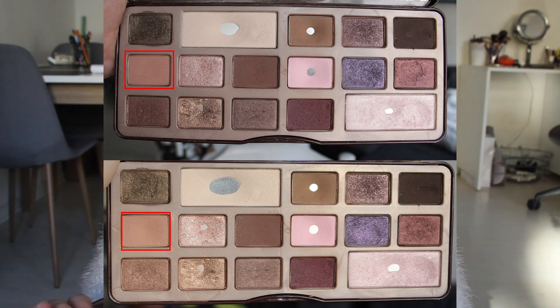Then we have Sauter Camel. I've used that in my crease every single day this month. I have a huge dip in it but no pan. I was really hoping I could hit pan for this update, but maybe next time. Next month I'll hopefully have pan on that shade, so that is the goal for the next update.